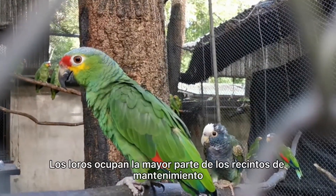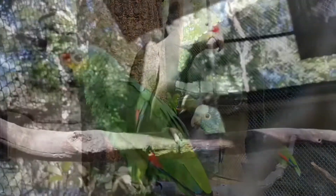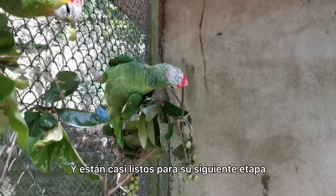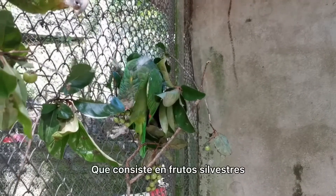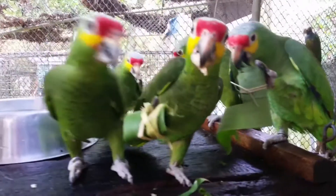Parrots take up several of our maintenance enclosures, as we receive many each year. These are our babies from last year. They're now fully grown and have learnt how to fly and are almost ready for their next stage. We try and imitate the times they would feed in the wild, as well as provide them with their natural diet of wild berries. Regular enrichment helps to keep them mentally stimulated as well.